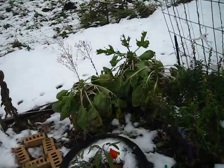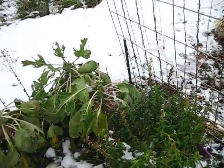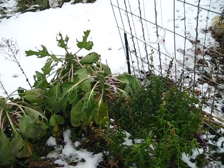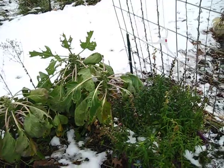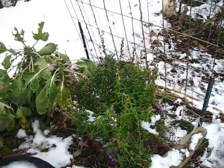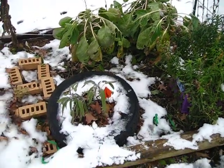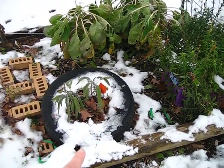My brussels sprouts are still here — they're not quite dead yet. They're a little droopy because it's cold, but I didn't pull them yet because the sprouts are still really tiny. There are some more snapdragons here as well.